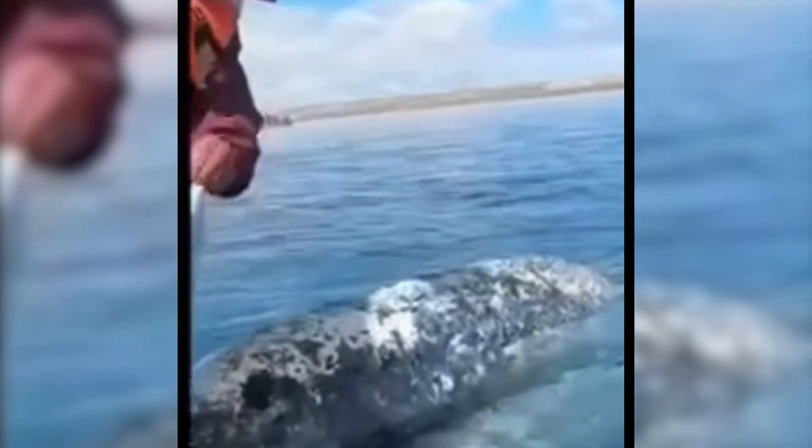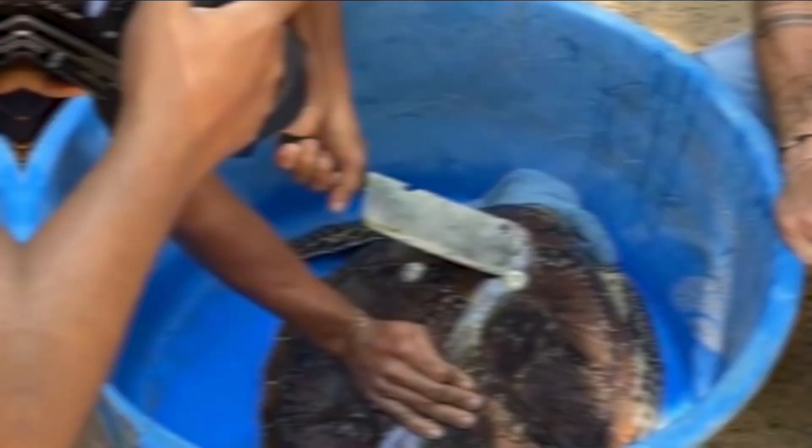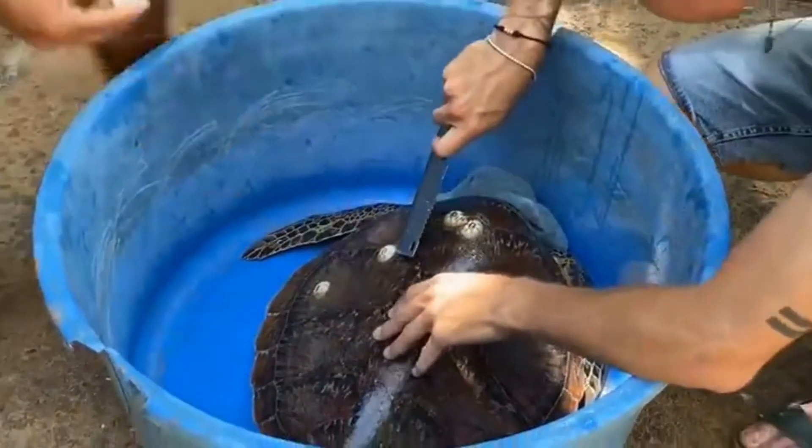But do you think it's okay to remove barnacles from whales or turtles? Let me know your opinion in the comments. Or maybe watch this video — 'Should barnacles be removed from turtles?' And as always, thanks for watching.